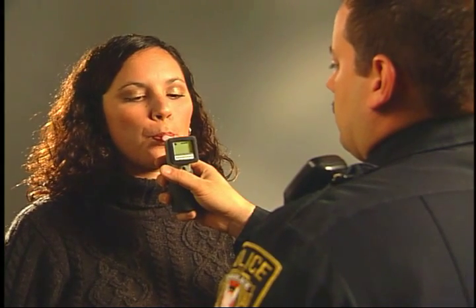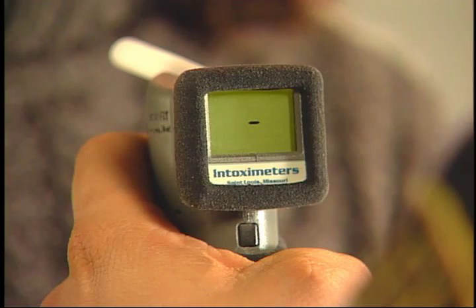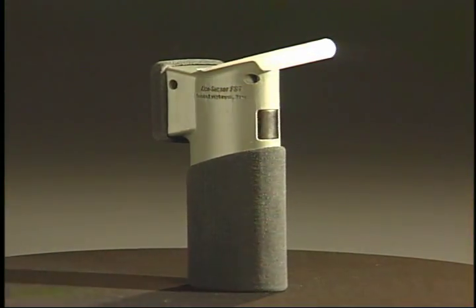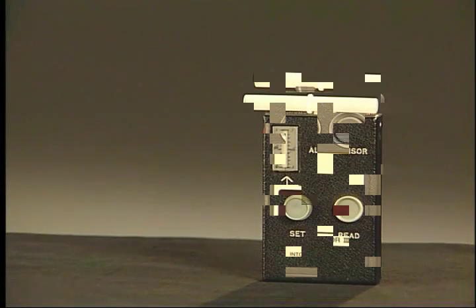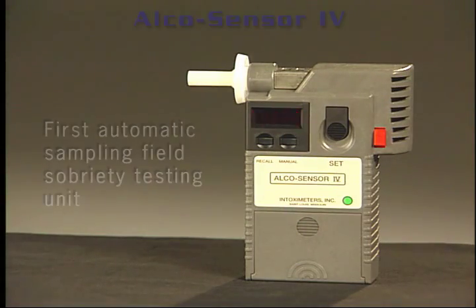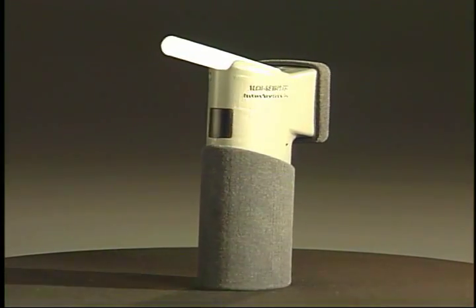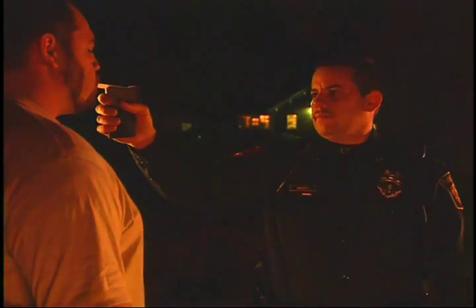Intoximeter's commitment to instrument accuracy and operator safety has produced a roadside breath tester that provides evidential quality results and introduces features that better assist the operator in establishing and maintaining a controlled environment. The Alco Sensor FST is the newest generation in the Alco Sensor family, while maintaining the high standard of performance that the Alco Sensor product line is known for. The Alco Sensor FST design is more practical for field use.